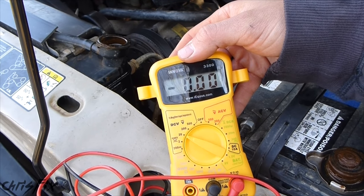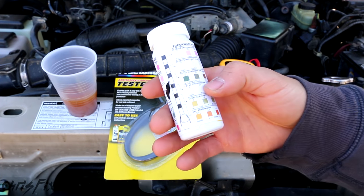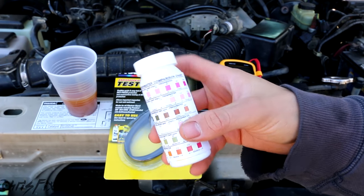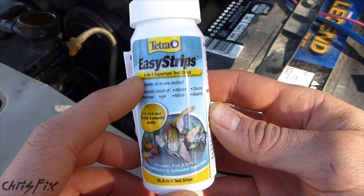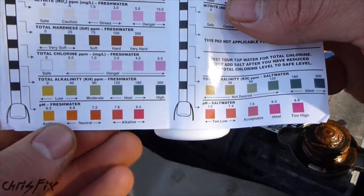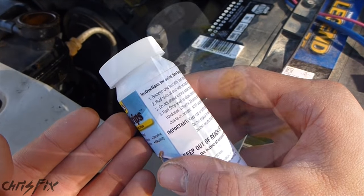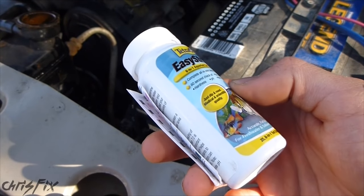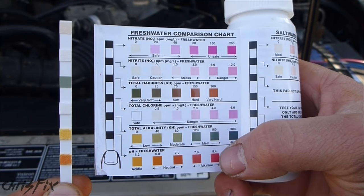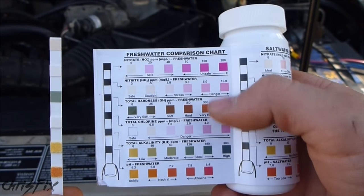For the final test, I'm going to be using pH tabs — this is actually for a fish tank, but pH is pH. You could use an electronic pH reader, or these specific pH test strips for coolant, but fish tank pH tabs work just as well. You put the test strip directly into the coolant, pull it out, match the color to the chart, and it tells you the pH. This is what the test strip looks like before I dunk it — the pH color is the last one, and that's the only thing I'm going to worry about.